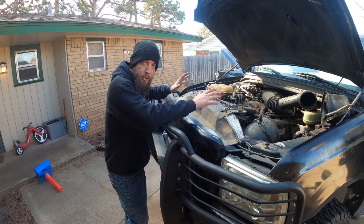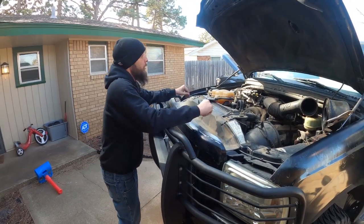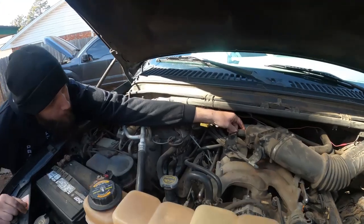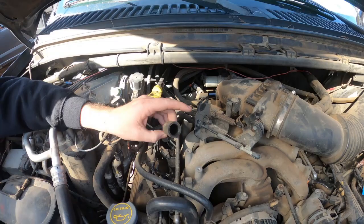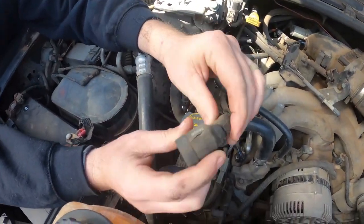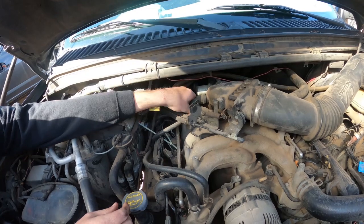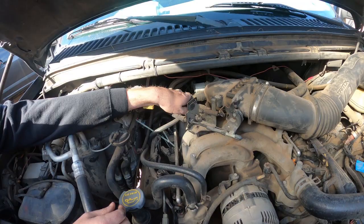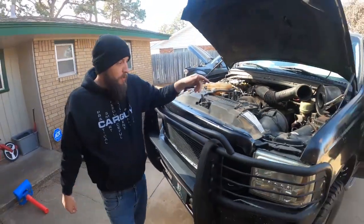As far as the Excursion goes, I do believe the P0300 multiple cylinder misfire is being caused by this little rubber hose back here. It goes to the intake from the PCV area, but it's allowing unmetered air to get in because it's all cracked up and torn apart — not looking good. I'm going to go to O'Reilly's and get another one of those to replace it, and hopefully that'll take care of the misfire problem.